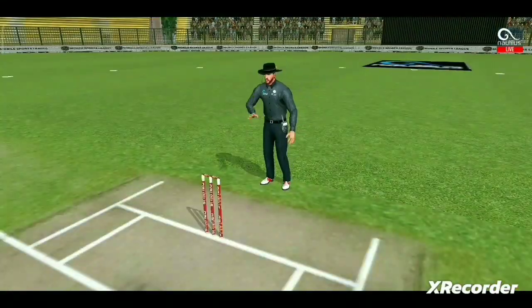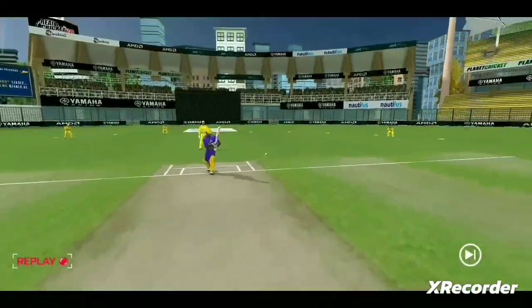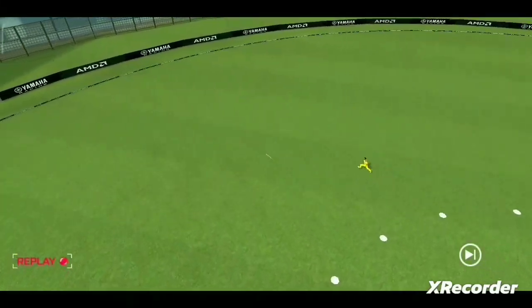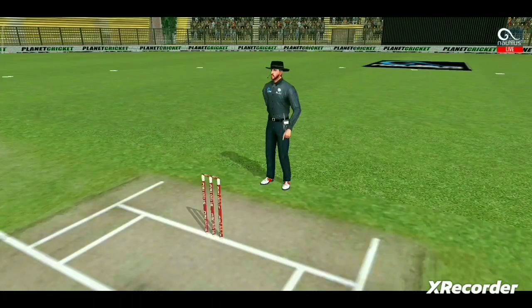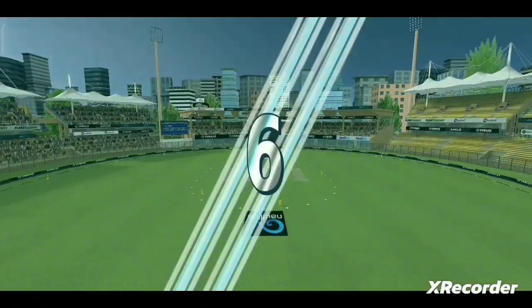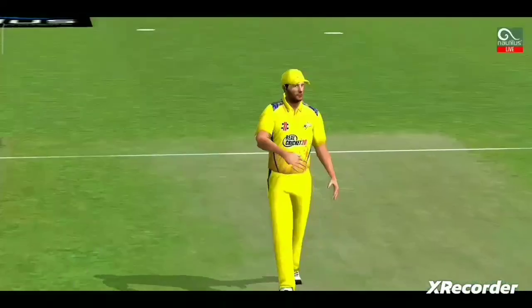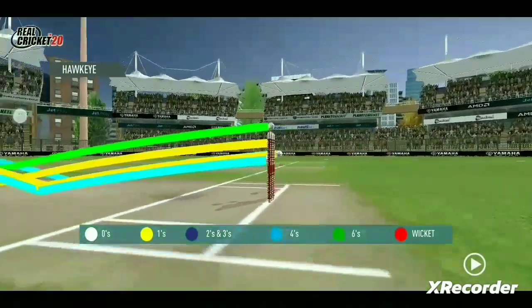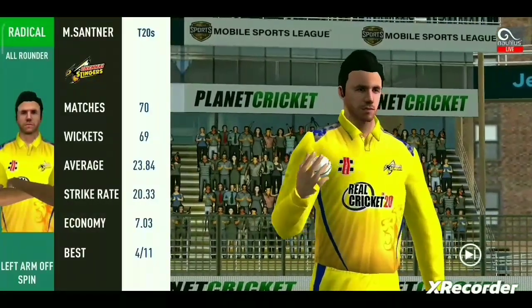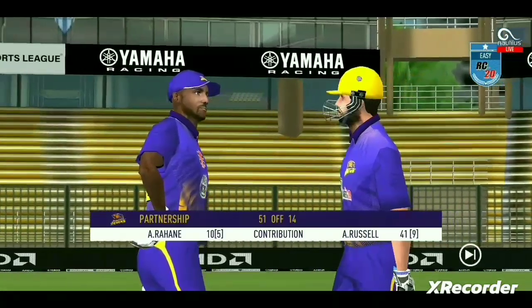Oh, he picked up that nicely, beautifully picked up. Oh, that's marvelous. What good batting that is — excellent shot making. Spinner into the attack now. Together — that is a great partnership for the batting side.